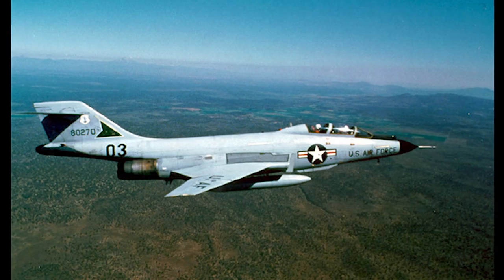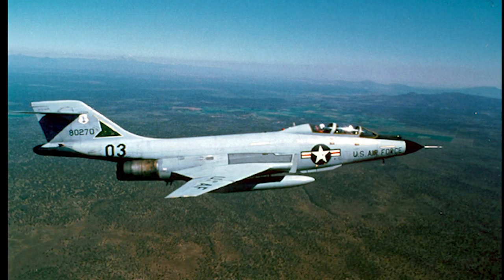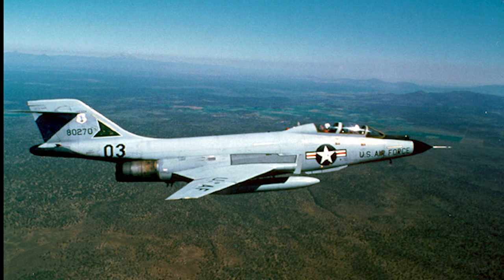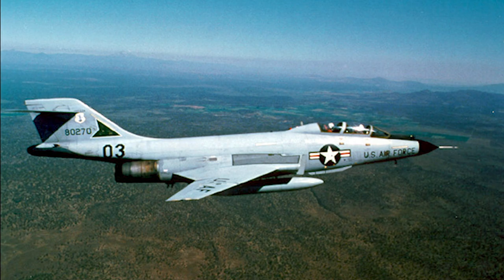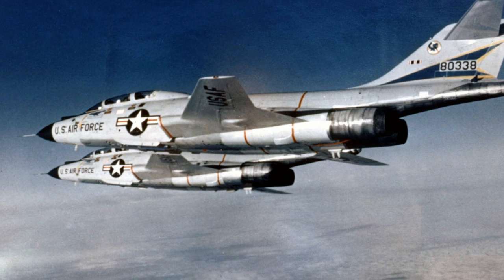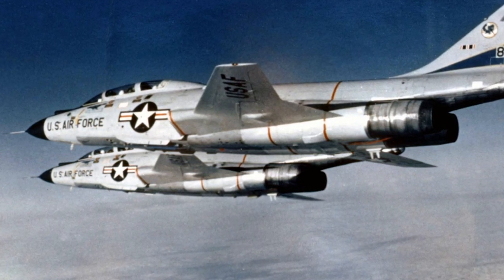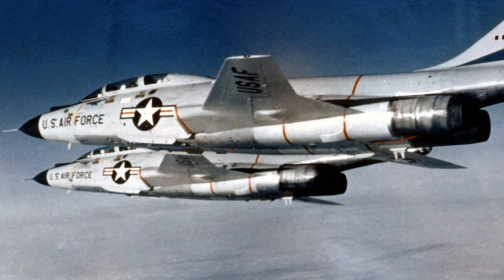The F-101B was deployed in the interceptor role in 1959. The B model had been modified to carry a crew of two and had a larger fuselage to hold the Hughes MG-12 fire control radar. It had a data link so that ground controllers could steer the aircraft towards its targets with the help of the autopilot. The F-101B also had more powerful engines and extended afterburners.